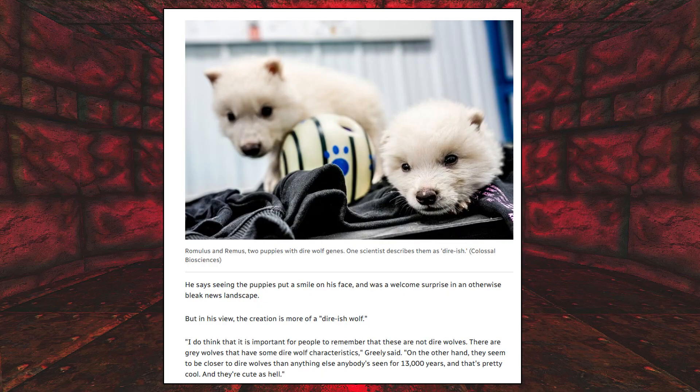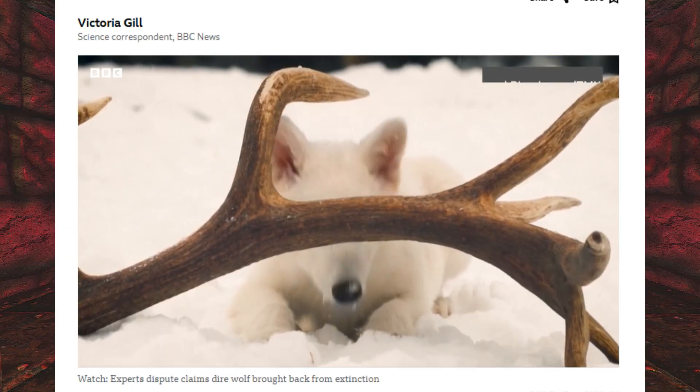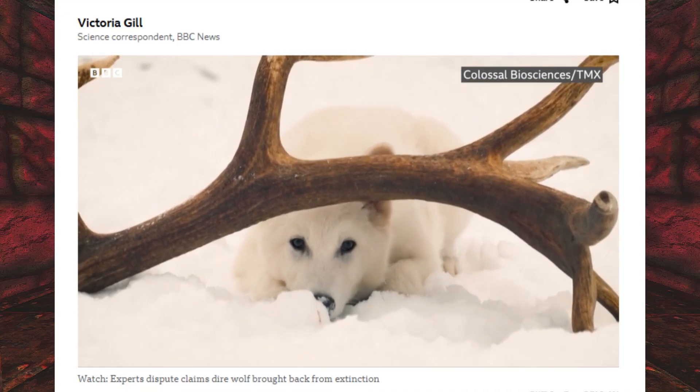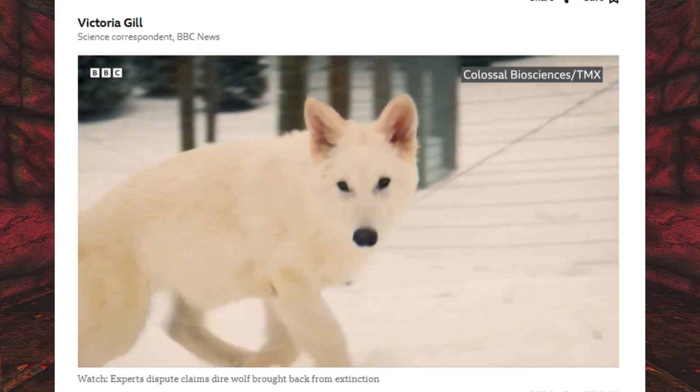But some people are questioning how accurate these dire wolves are. These are not dire wolves — they are gray wolves that have some dire wolf characteristics. They have slightly genetically modified wolves, maybe, and that's probably the best that you're going to get. Those slight modifications seem to have been derived from retrieved dire wolf material. Does that make it a dire wolf? No. Does it make a slightly modified gray wolf? Yes. And that's probably about it.